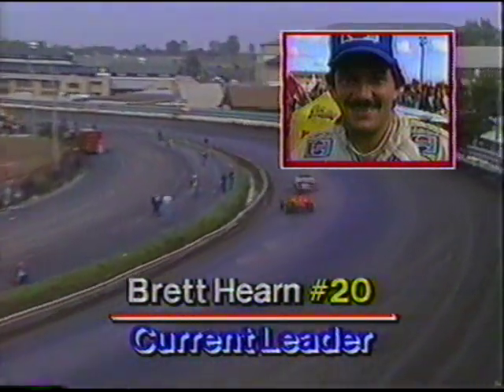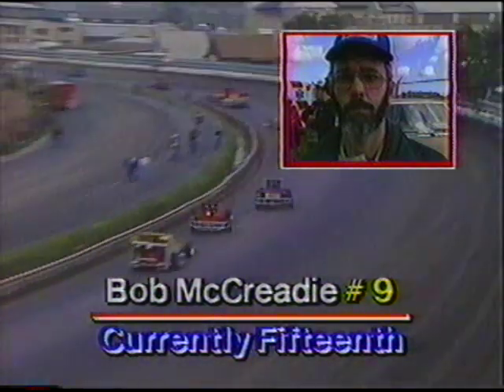Right now the man in command is Brett Hearn; Jack Johnson has moved out a little bit on the rest of the field. Will Hearn back down a little? He may have a fuel concern — he stopped early. Same for Jack Johnson. Carl Collis too stopped early, so these three leaders are in a bit of a bind on fuel, in contrast to Bob McCready, who has a full tank. McCready is trying to weave through lap traffic — number 10, Lou Blaney, just in front of him.